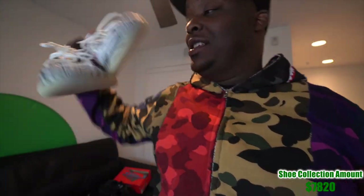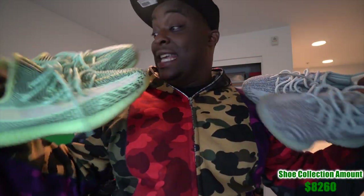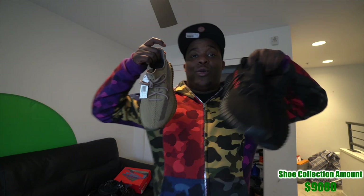Another pair of Yeezy 350s — these are the Zebras, never worn, probably my favorite pair of Yeezys. Then some orange ones I'll probably never wear, also DS. My first pair of Yeezys were the Blue Tints — I paid $350 on StockX and was so excited to finally have a pair. I regret that other pair I bought at the same time to this day.